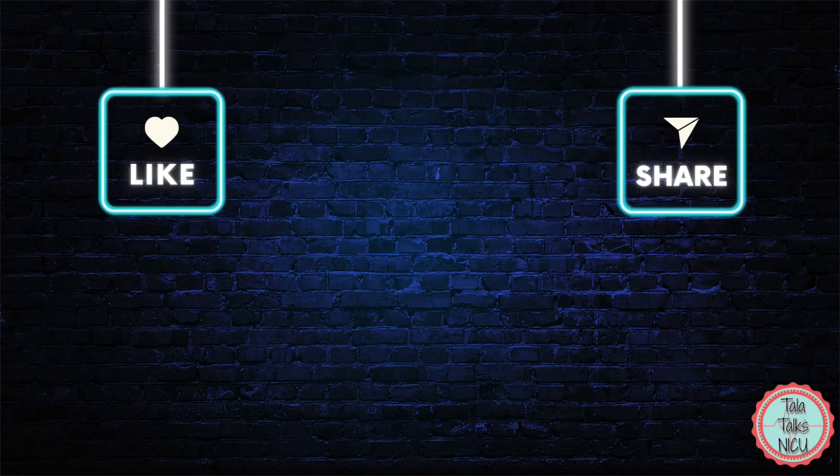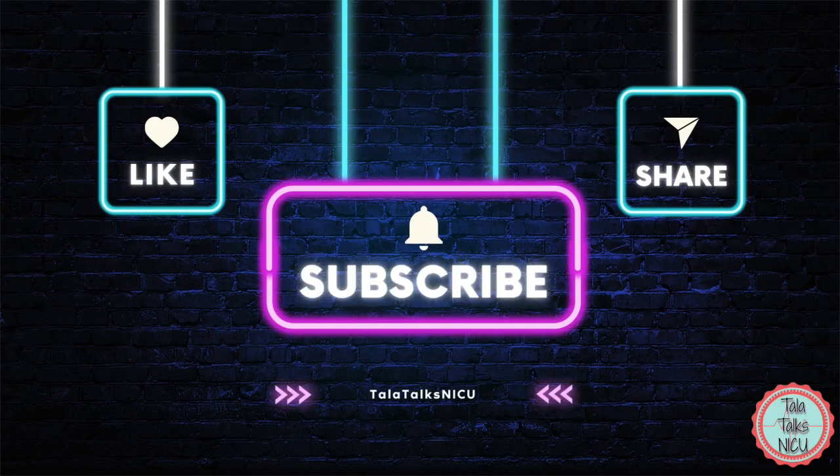I hope that was helpful. Go watch the full video on pulmonary hemorrhages if you want a little bit more detail about everything. Thank you again for being here.